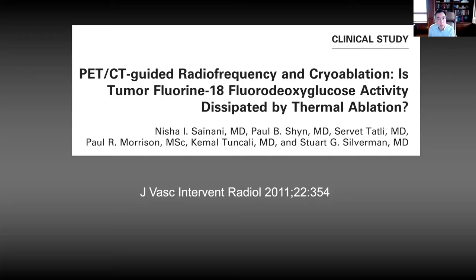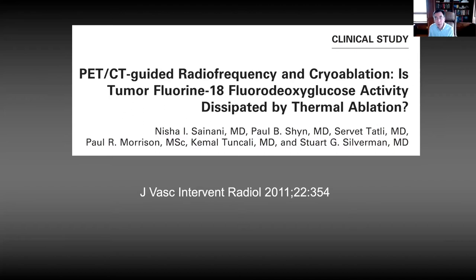We documented this in a study comparing PET-CT-guided radiofrequency and cryoablation procedures with PET-CT-guided biopsies. We measured the SUV of tumors at the beginning and end of procedures. There was no significant difference between the ablation group and the biopsy group. In fact, SUVs increased at the end of the procedure, as expected based on dual time-point diagnostic PET studies — the tumor-to-background activity actually improves as you get later into the procedure.